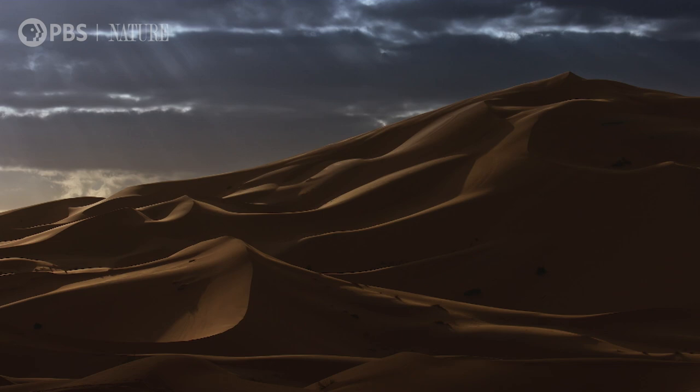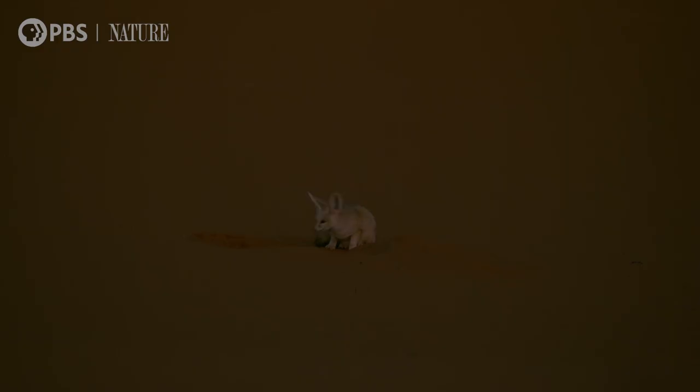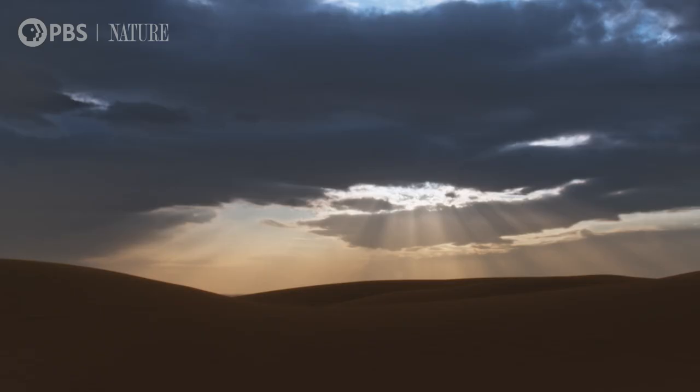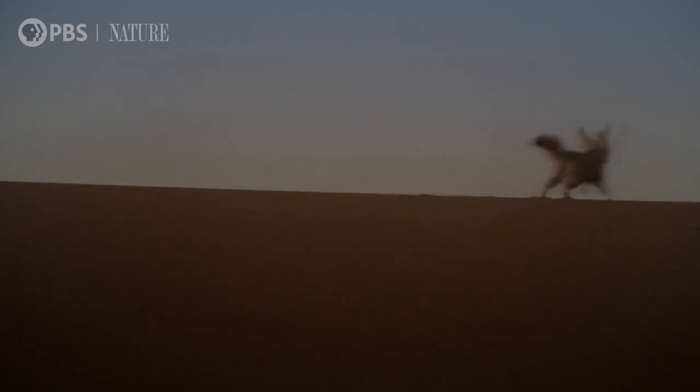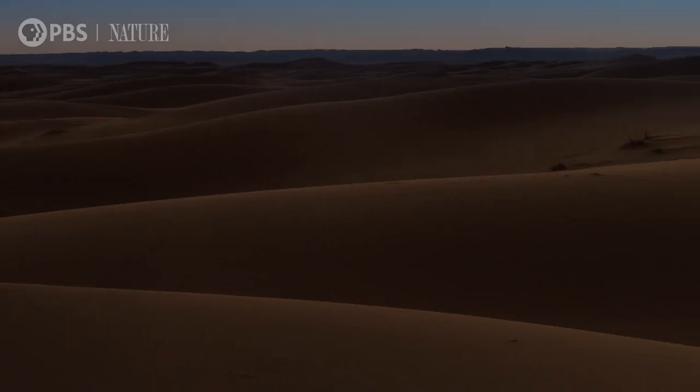In the fading light of dusk, she makes a run for it, zigzagging and jumping. She uses the dunes to mask her location. The grains of sand are constantly shifting, but the pads on her feet are furry for maximum traction. Few can keep tabs on her whereabouts.